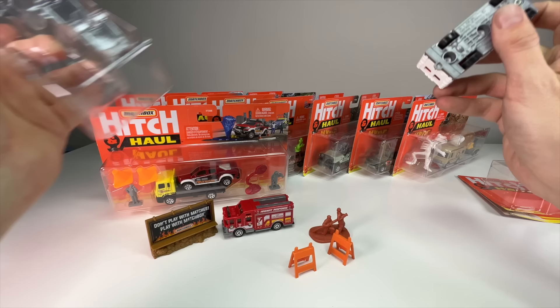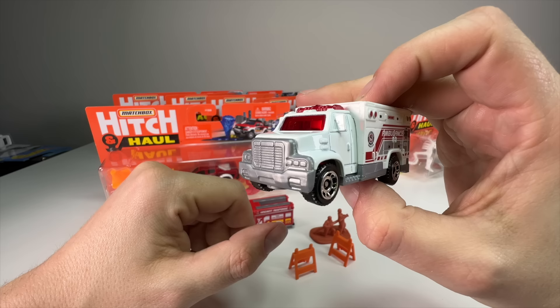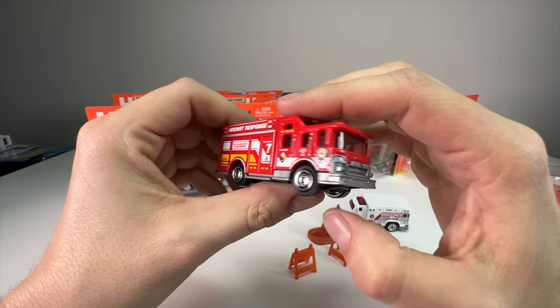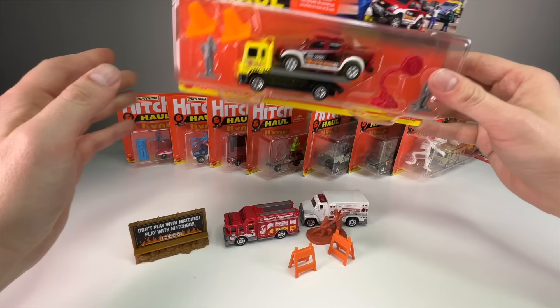Now we've got a really nice fire scene set up. The firefighter, the billboard in the background — it's all going to look insane together. The ambulance is the Matchbox fantasy ambulance, but it looks good. Matchbox does a really good job: even though it's not a licensed casting, it looks exactly like one. The fire truck looks like a European fire truck. Boom — there's the first set!